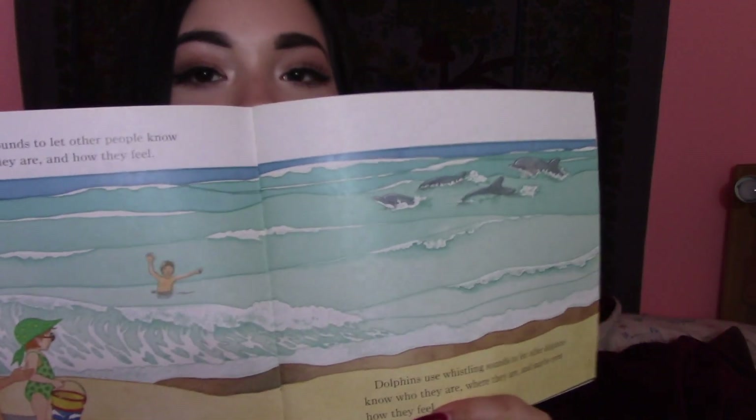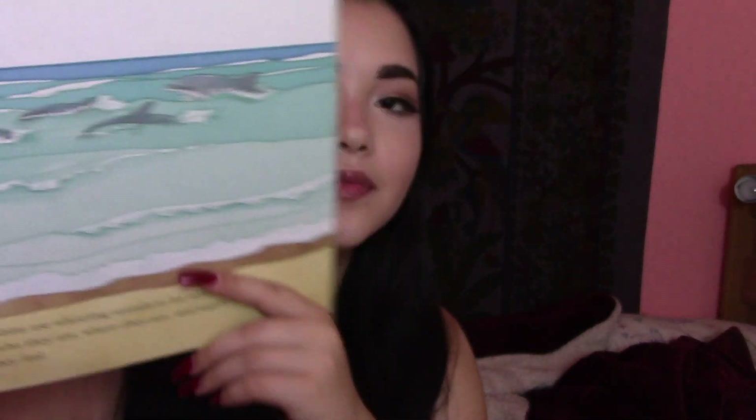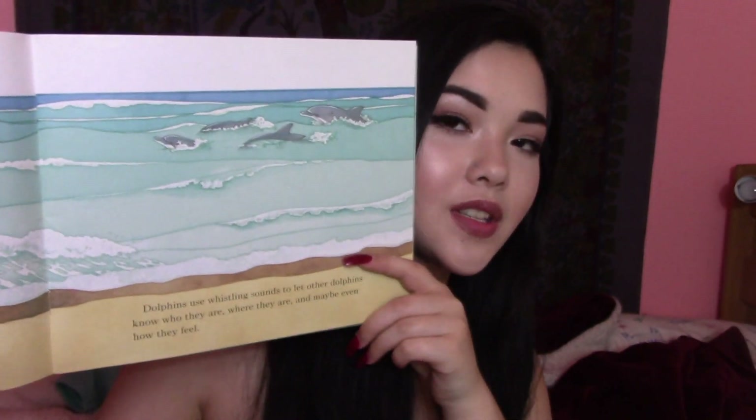So, the people on the beach over here. And then the other dolphins over here communicating. A dolphin makes sounds by pushing air back and forth between air sacs in the nasal cavity below its blowhole. These clicks, whistles, and squeaks move out into the water.